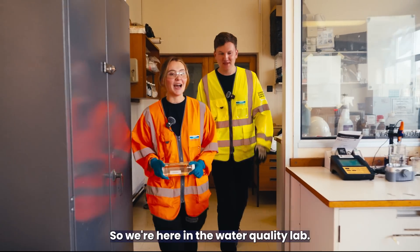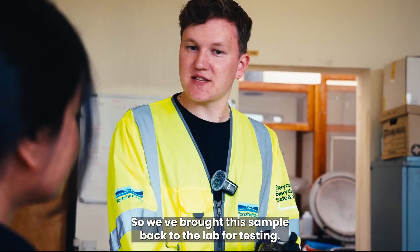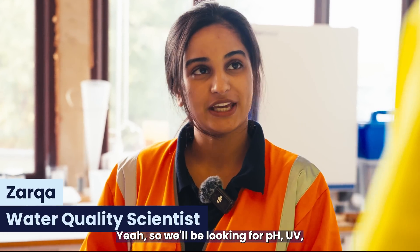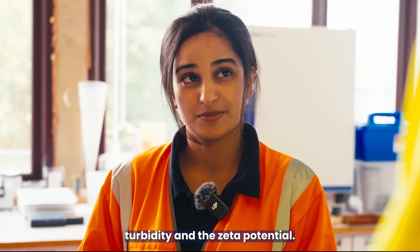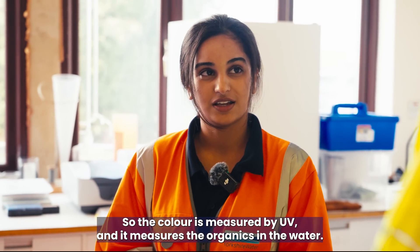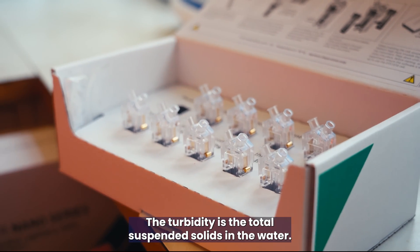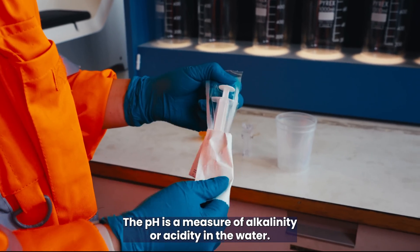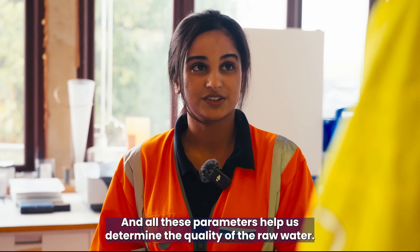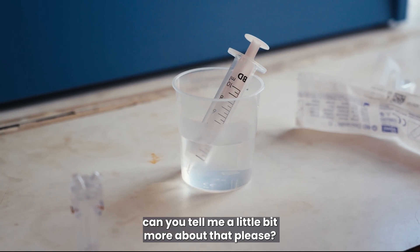We're here in the water quality lab. Let's see what my colleague Zarka is up to. We've brought this sample back to the lab for testing. What are we looking for? We'll be looking for pH, UV, turbidity, and zeta potential. Color is measured by UV and measures the organics in the water. Turbidity is the total suspended solids in the water. pH is a measure of alkalinity or acidity, and all these parameters help us determine the quality of the raw water.